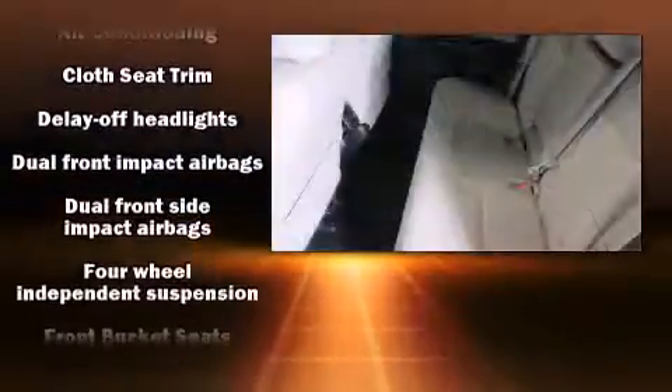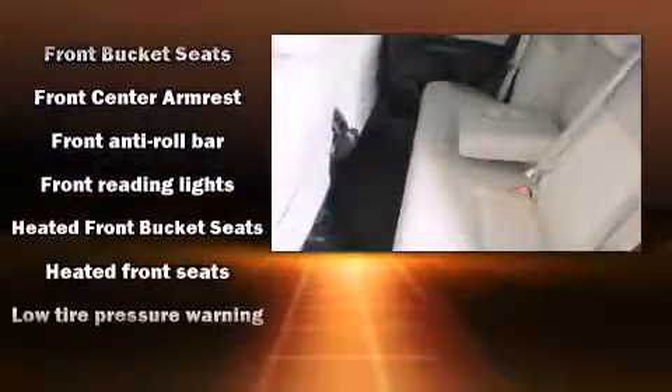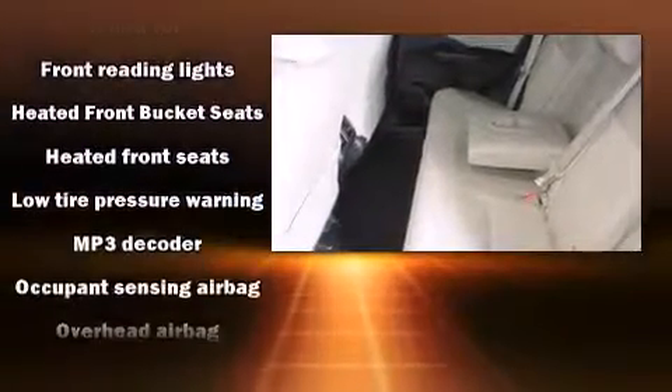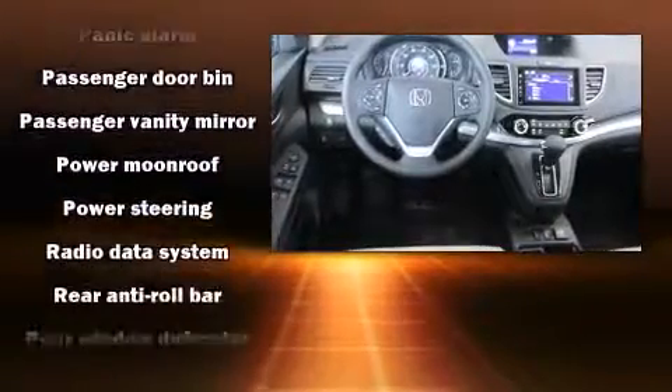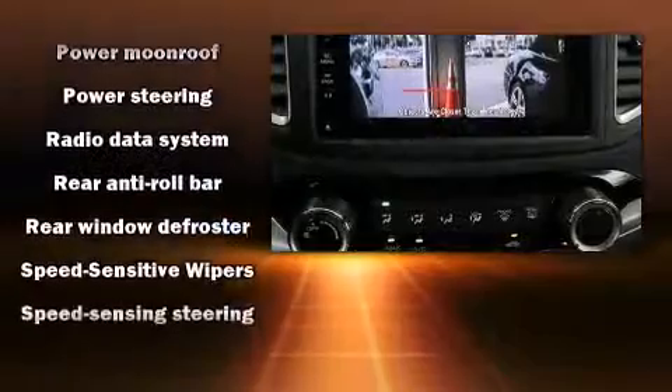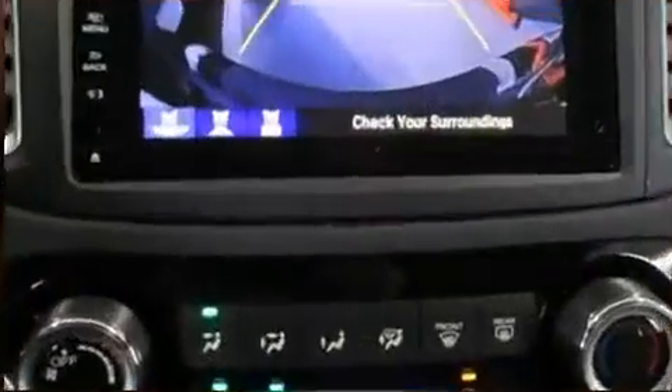Honda ensures the safety and security of its passengers with head curtain airbags, front and side impact airbags, traction control, brake assist, ignition disabling, and four-wheel disc brakes with ABS. For added security, dynamic stability control supplements the drivetrain.